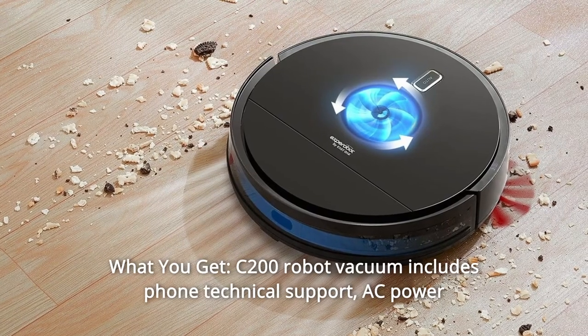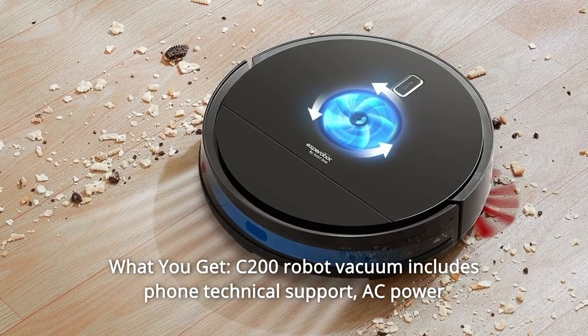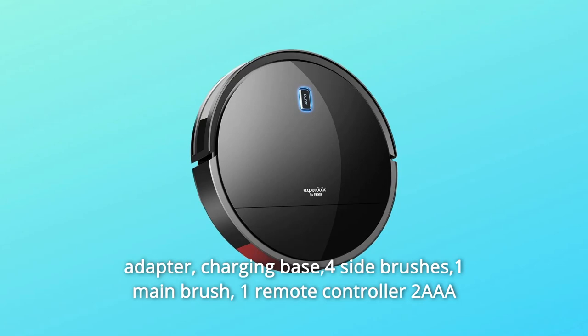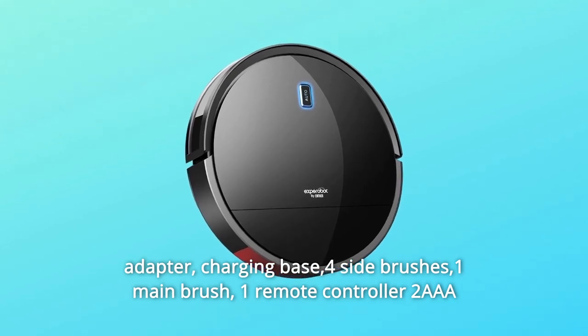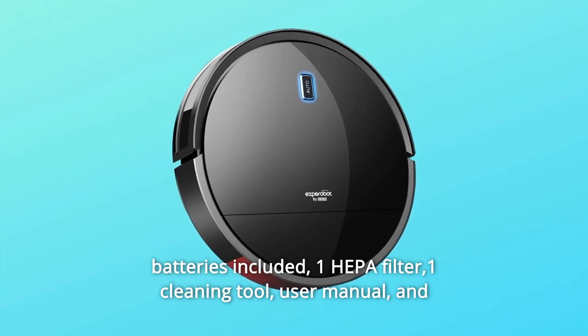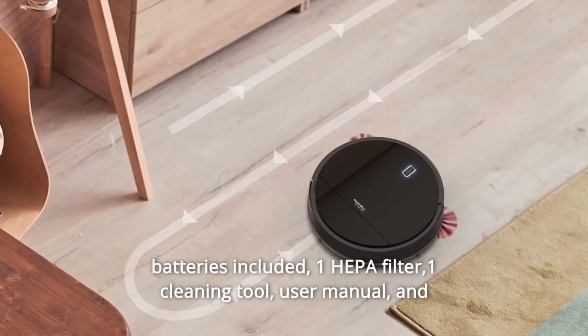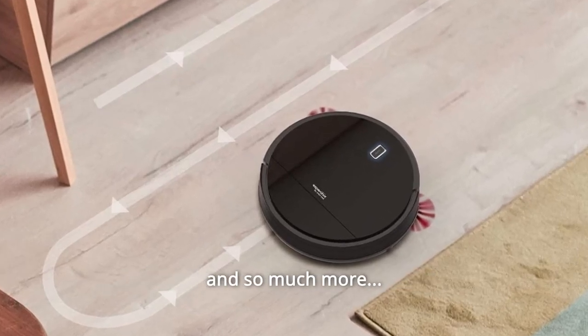Number 13: What You Get. The C200 robot vacuum includes phone technical support, AC power adapter, charging base, four side brushes, one main brush, one remote controller, two AAA batteries included, one HEPA filter, one cleaning tool, user manual, and our worry-free 18-month warranty. And so much more.